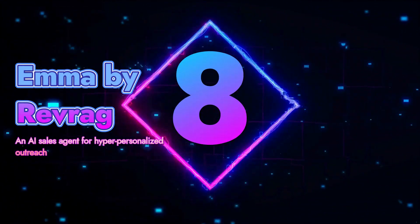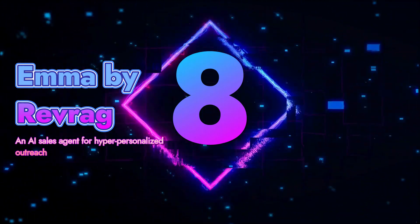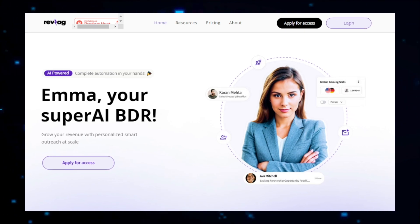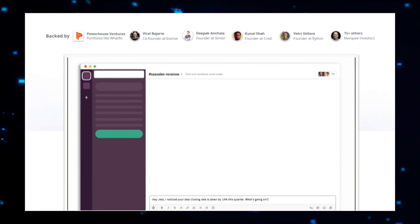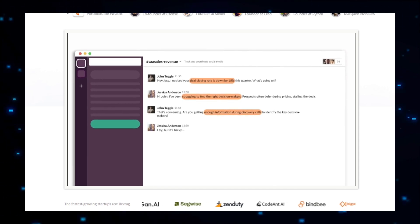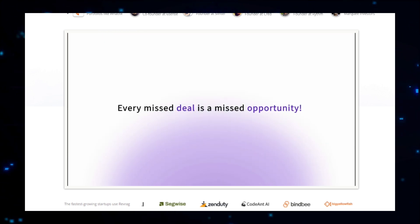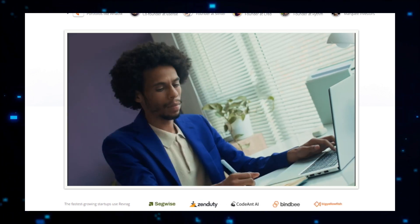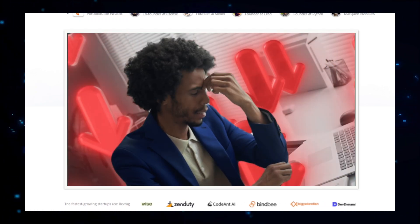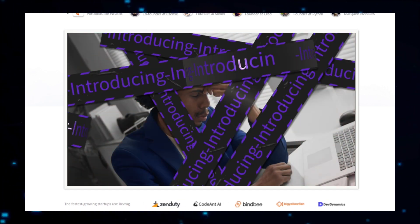Project number eight: Emma by Revrag, an AI sales agent for hyper-personalized outreach. Emma by Revrag is an innovative AI-powered sales agent designed to revolutionize how businesses engage with potential customers. By using advanced artificial intelligence, Emma delivers highly personalized outreach that resonates with each individual prospect, enhancing the effectiveness of sales efforts and driving better results. Emma works by integrating with your existing customer data — such as contact information, purchasing history, and preferences — and analyzes this data to understand the unique needs and behaviors of each prospect. Based on this analysis, Emma crafts tailored messages that speak directly to the recipient's interests and pain points, increasing the likelihood of engagement and conversion.